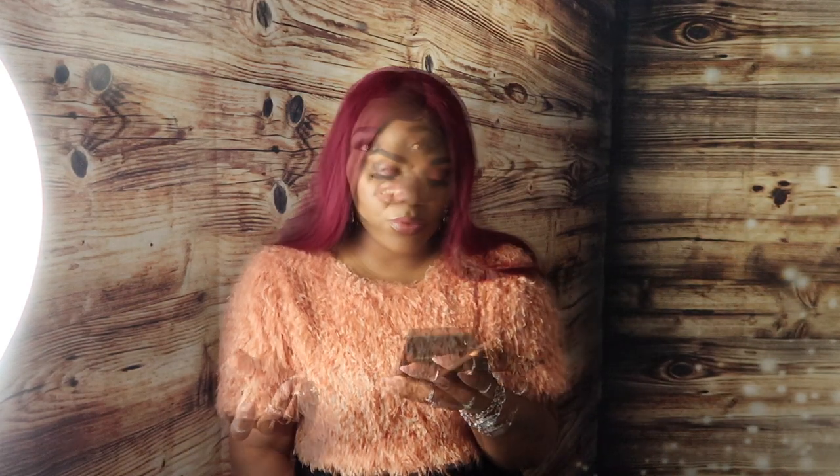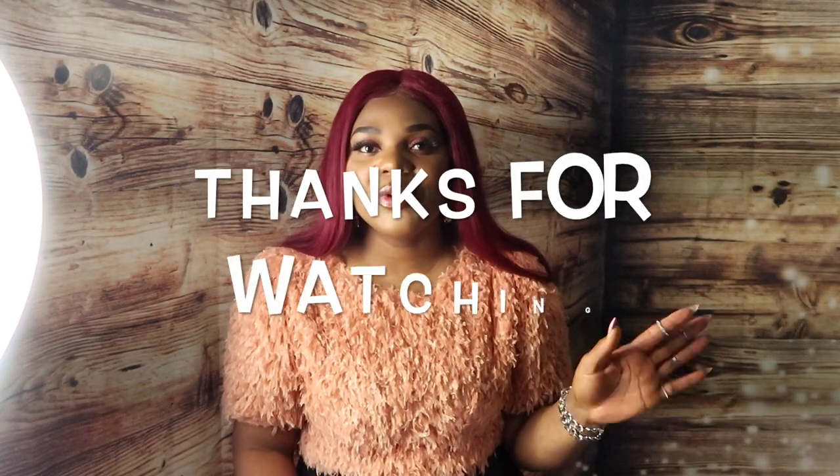I purchased these items on February 9th and received them on February 22nd — so that's pretty fast shipping! Guys, I hope you enjoyed this video. If you did, please give it a huge thumbs up, share with your friends and family, and I'll see you in my next one. Bye bye!